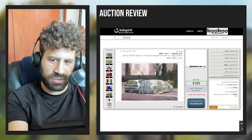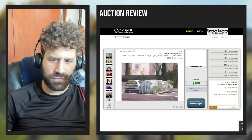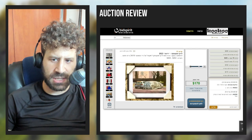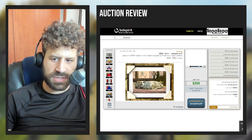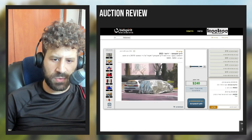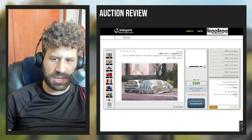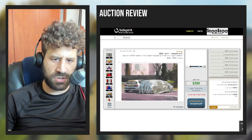Then slowly you'll see the bids starting to come in. If we fast forward just a bit — $170, $180. This is one of the smaller pieces, but I'm quite happy with it. I think it ended on $280.